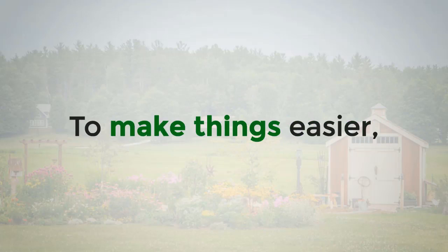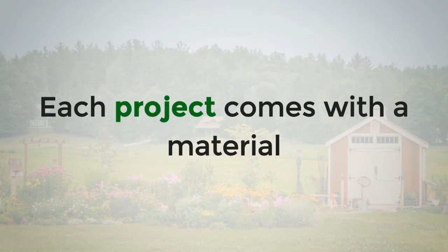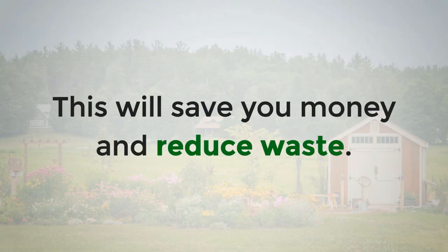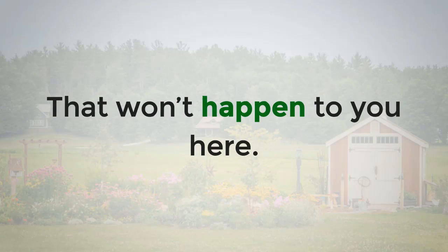To make things easier, you are also provided with illustrations so that you will roughly know what the finished shed is going to look like. Each project comes with a material list so that you only buy what you need and not more. This will save you money and reduce waste. People who start a project without a plan usually buy way more than what they need — that won't happen to you here.